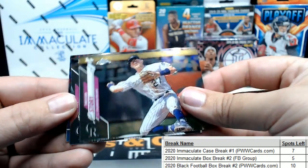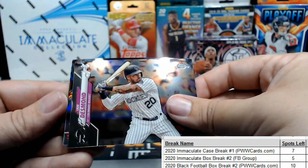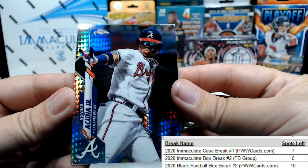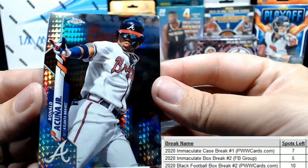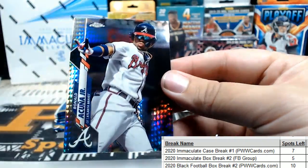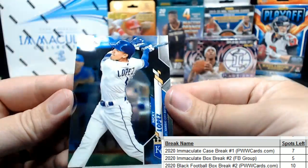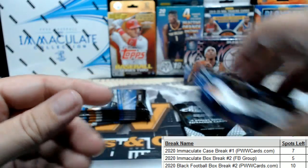Alright, Trevor Story or Ian Desmond — look at that, Ronald Acuña Jr.! That's a cool card. I'm not sure what they call that refractor pattern there, but that's pretty cool. And then Nikki Lopez for the KC Royals.